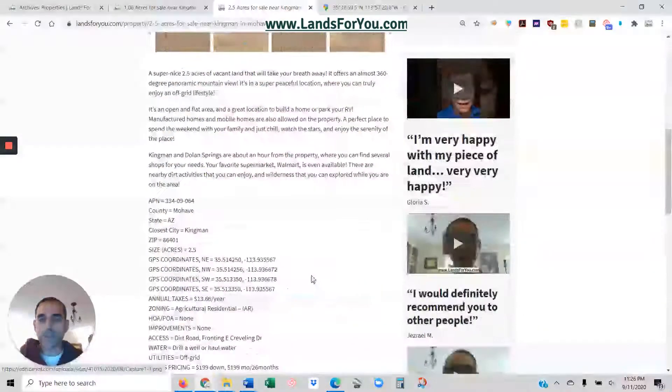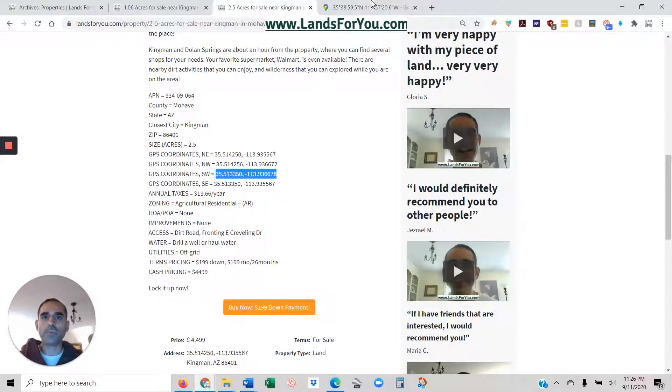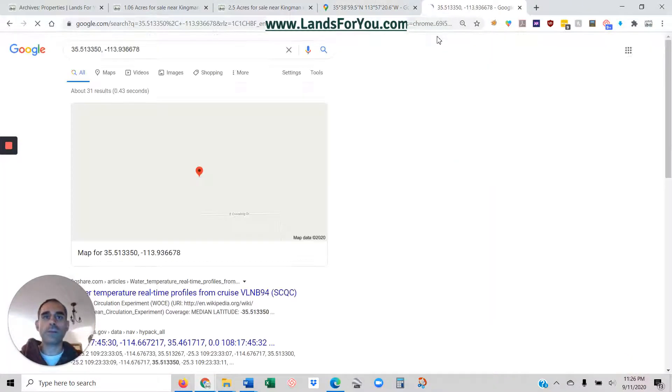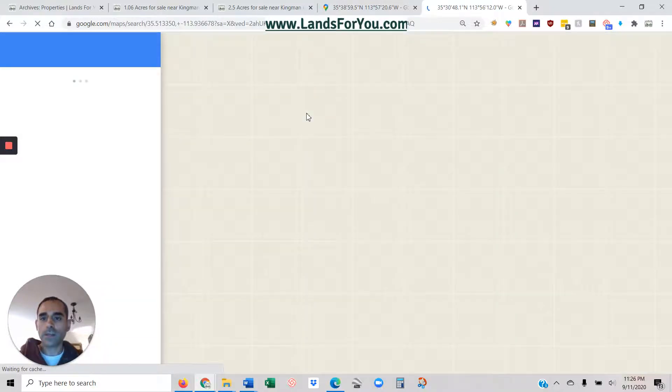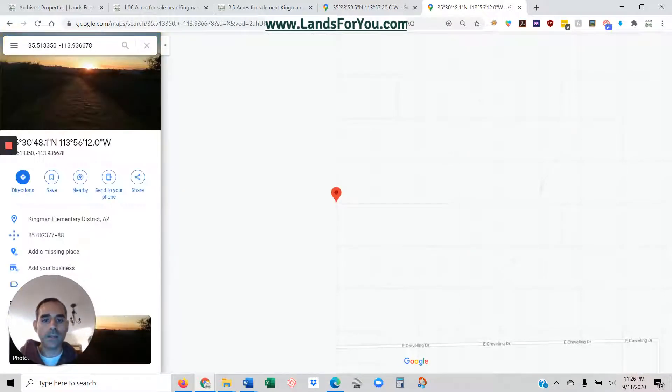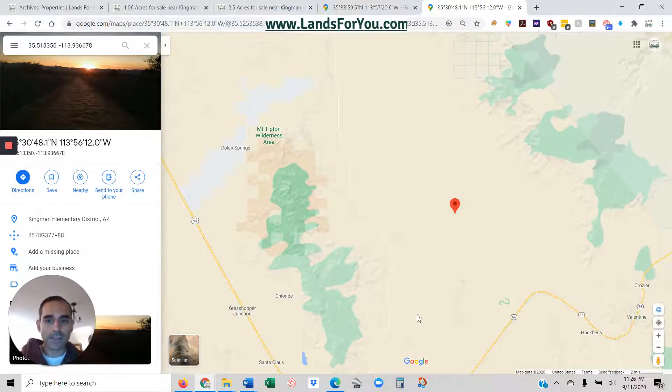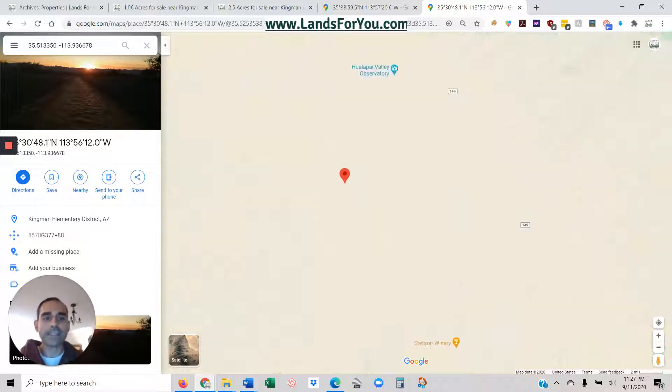Let me pull up the two and a half acre one with the coordinates. This one I think is by the observatory — there's actually a giant telescope observatory, which is pretty cool. This one also has mountains on both sides of it, which is awesome.